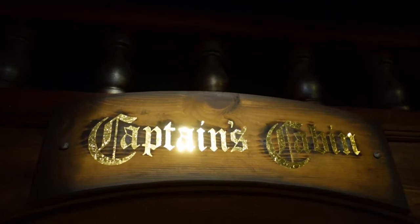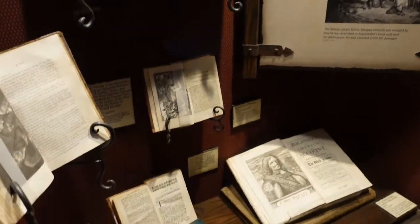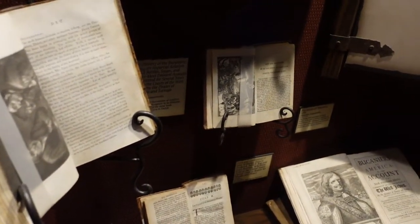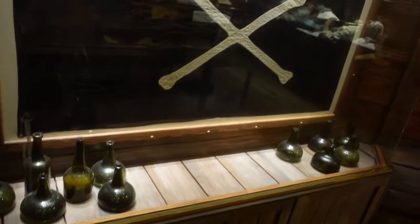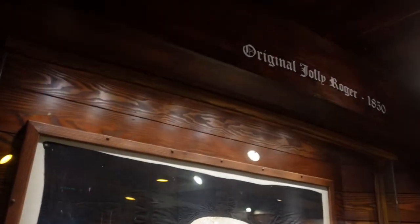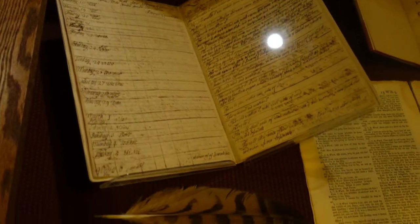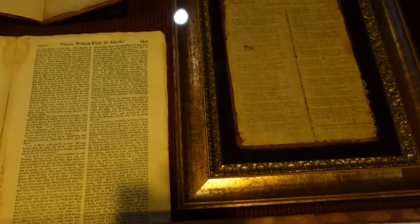Our search continued into the captain's quarters. At one point, Blackbeard was actually a pretty well respected and educated man. Some of these books here were ones that he actually read himself, as well as other artifacts from other just as revered captains. Displayed proudly was a genuine Jolly Roger flag, one of the last surviving ones in the entire world. The captain's desk was littered with different articles, different charts, the log of his adventures — lots to see.